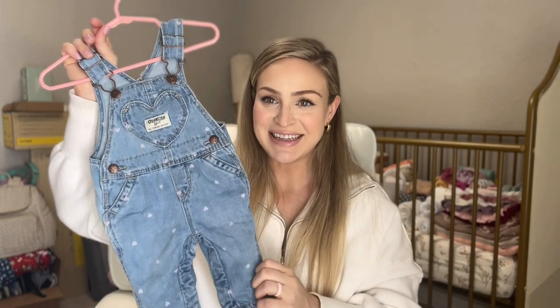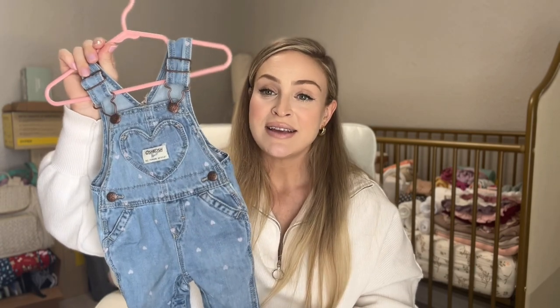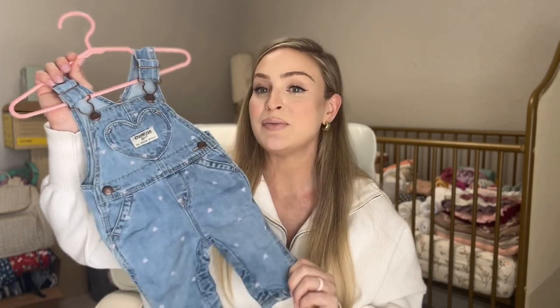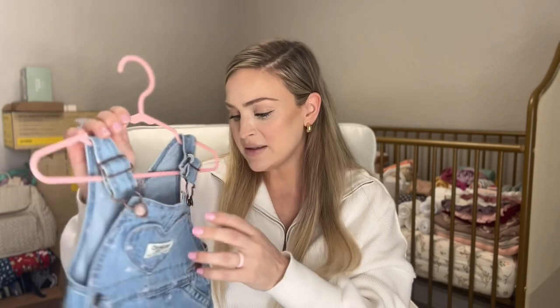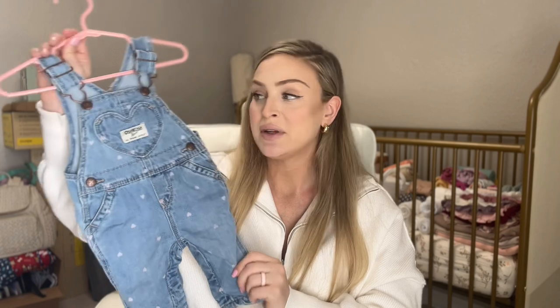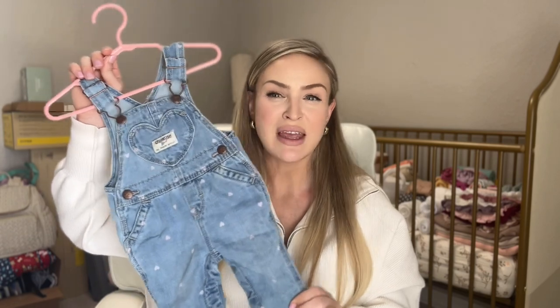A couple more that I couldn't resist are from OshKosh B'gosh — I got these at Carter's. If you don't have a Carter's around, shop them online; they have great deals and sales. These I got on sale — they were $40, so kind of pricey for overalls, but I got them at half the price. Totally worth it. They'll last her. These are three months, so they'll fit her in the summertime. If you're looking at extending the money you spend on clothing, get them a little bit big and they'll work a little bit longer.